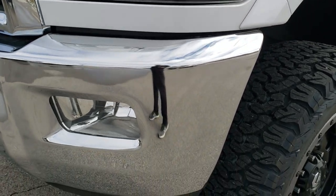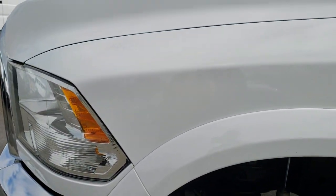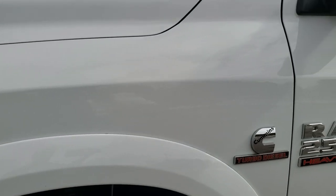It has a fresh oil and filter change and all the fluids have been checked and topped off. It has four brand new tires. Bright white is the color.